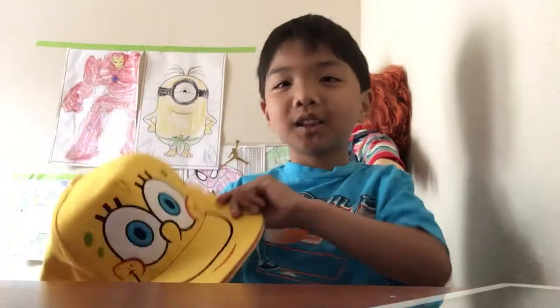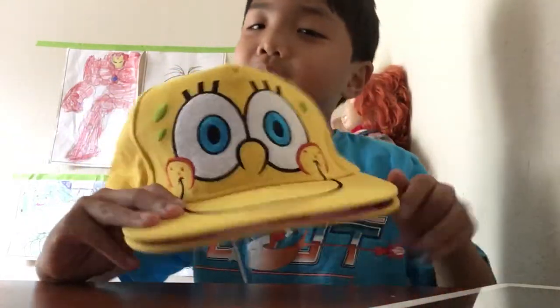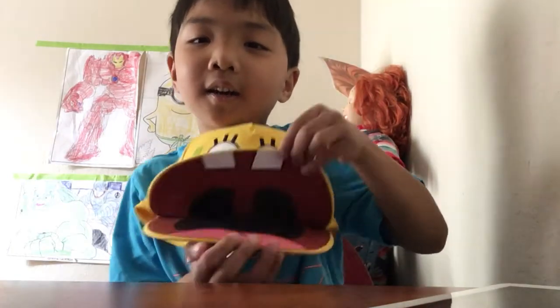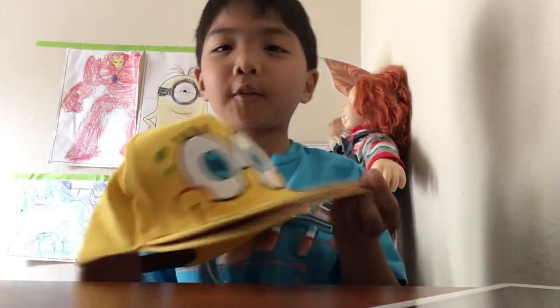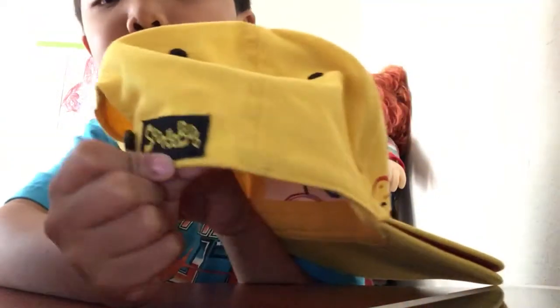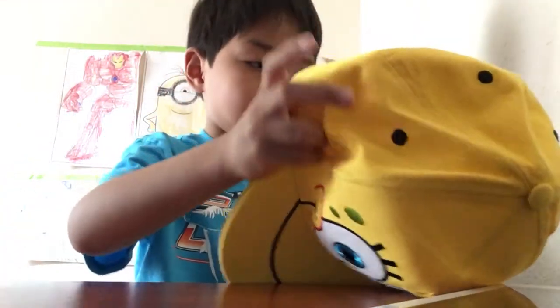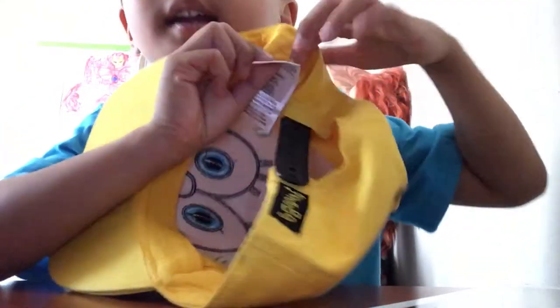The last one is the cool SpongeBob hat. You think this is just a hat but it's not just a hat — it can open. These things are pretty new; these are from a long time ago but they're still new. I'm never using them, and here it says SpongeBob on the tag. The tag is right here.